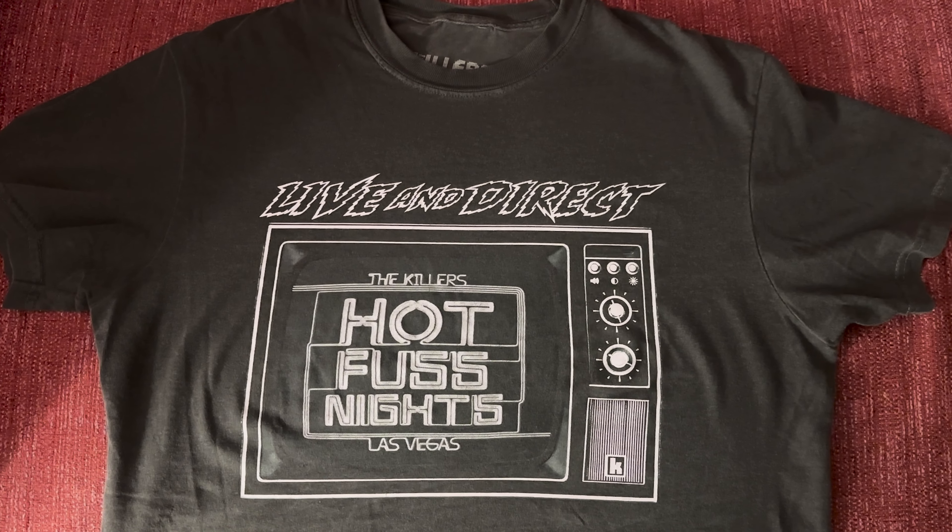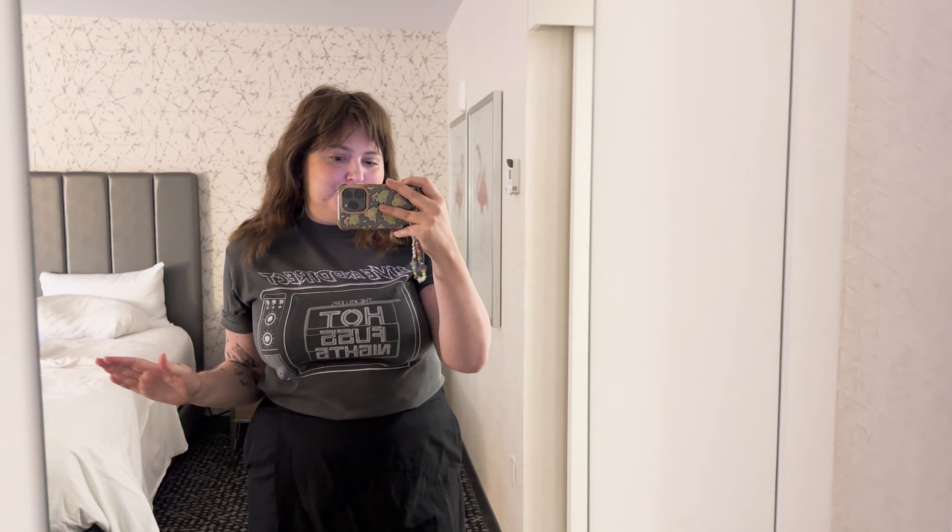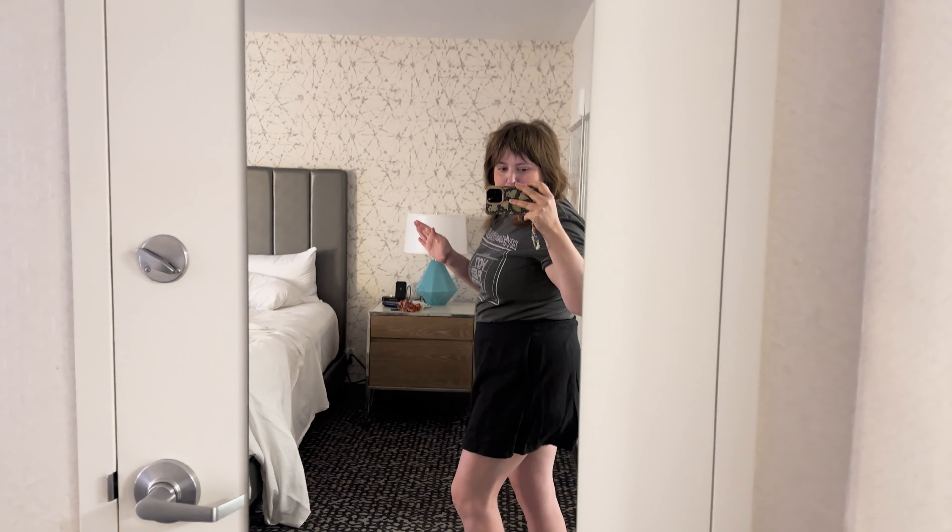This is the first one that I bought — this TV-style one. It says 'Live and Direct,' Hot Fuss, Las Vegas, The Killers. And then it has a little K that I just noticed down here which I didn't even see originally. I love this — it's kind of a stone grey colour. Grey is a theme, let's admit it up front. Grey is a theme. So that's the first one — it doesn't have anything on the back.